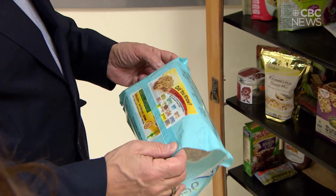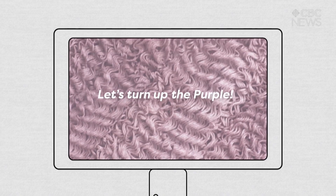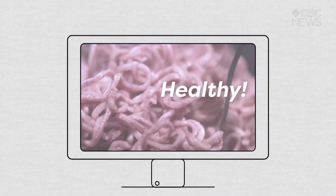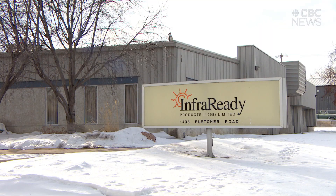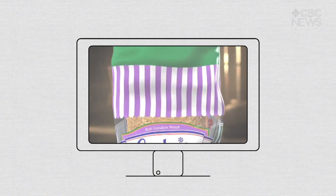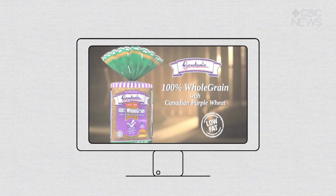Purple wheat is also used in cookies and multi-grain crackers. The grain has gotten the most attention in Southeast Asia, where it's been very popular in noodle products. InfraReady Products has done most of the marketing for purple wheat, and says more purple wheat is exported than is used within Canada. Other countries and companies read the science, which is very positive, and it encourages them to do product development and take it to market.